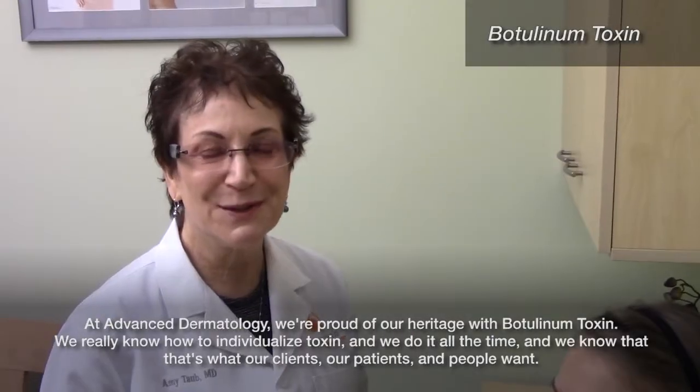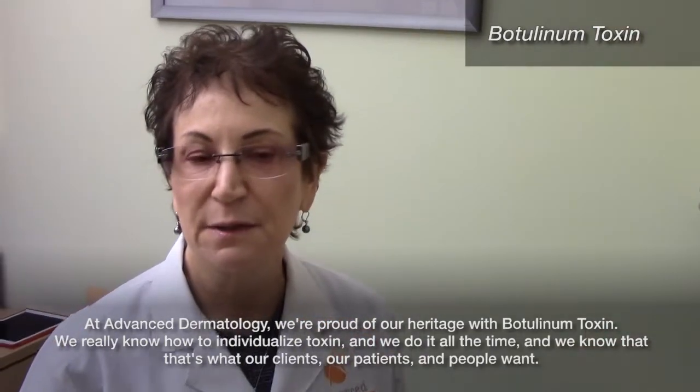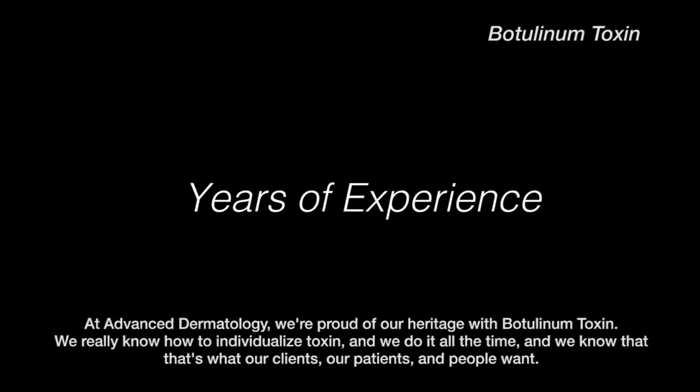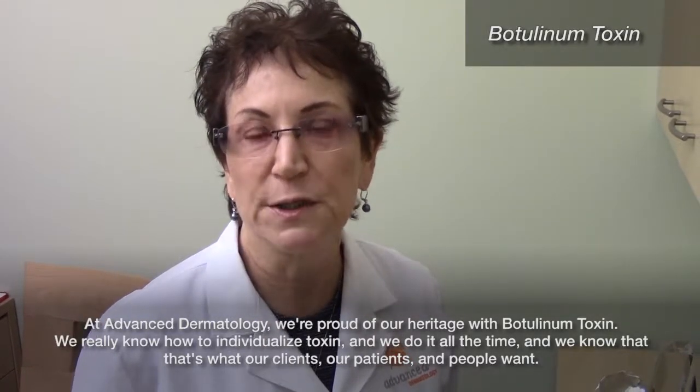At Advanced Dermatology, we're proud of our heritage with botulinum toxin. We really know how to individualize toxin and we do it all the time, and we know that that's what our clients, our patients, and people want.